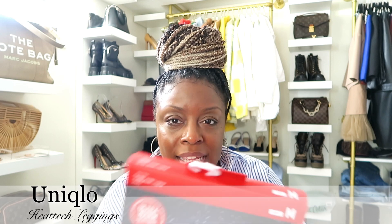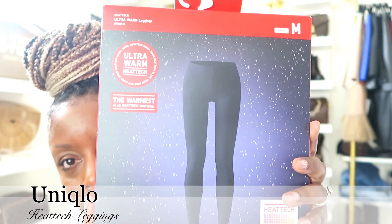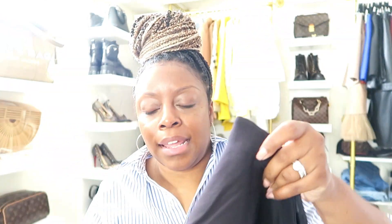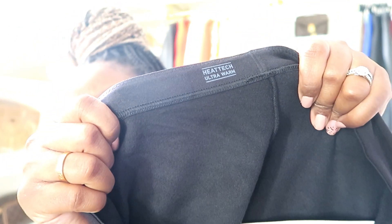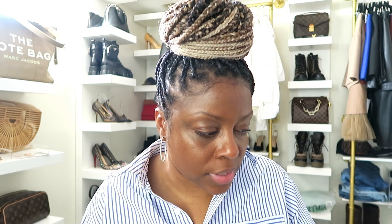From Uniqlo, I got the Heat Tech leggings. They come like a regular cotton legging, but inside they have a fleecy material that keeps you really warm. They come in about three colors — black, navy, and dark gray. I'm a cold girl, so these are really, really great for me.